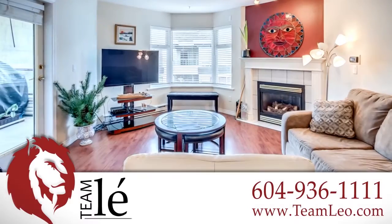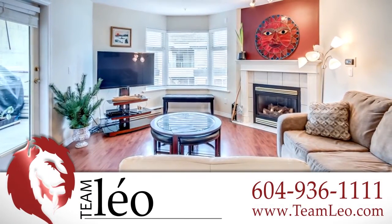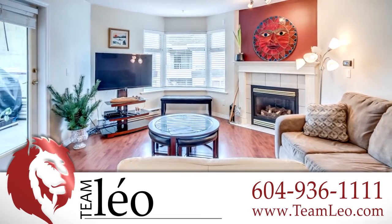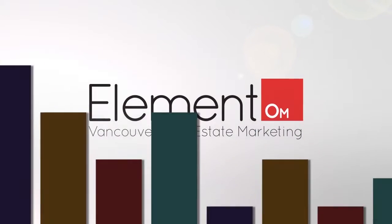For more information about this home, or to schedule a private viewing, please contact Team Leo. If you enjoyed the video, please let us know by liking it, subscribing to the channel, or sharing it with friends.